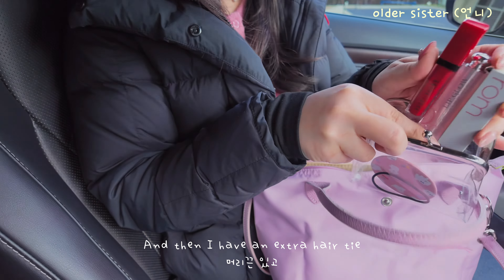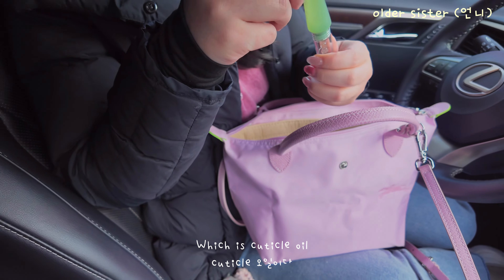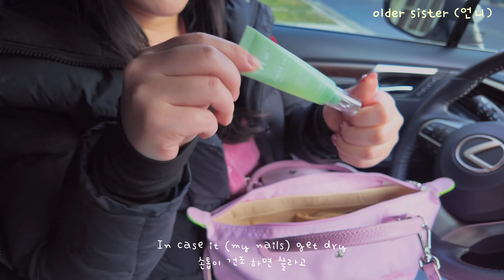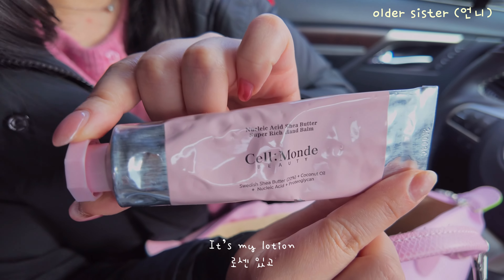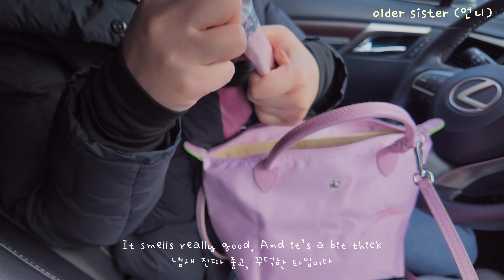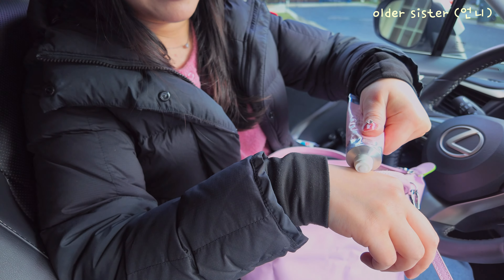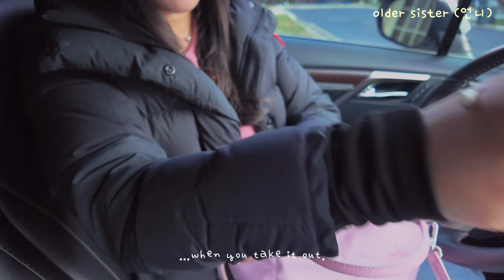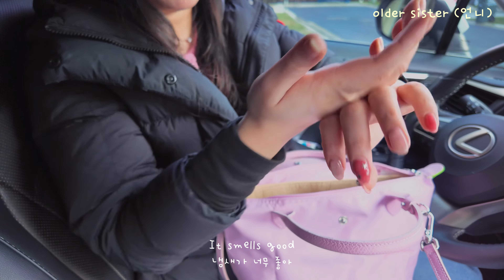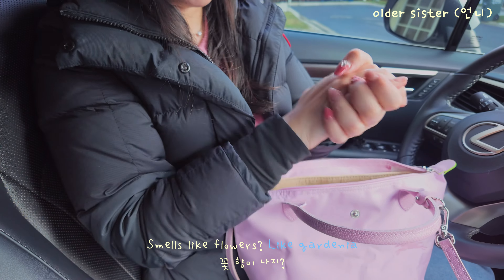And then I have an extra hair tie — I keep forgetting my scrunchie. And then I have this, which is cuticle oil, in case my nails get dry. And then I have this — it's my lotion. It smells really good and it's a bit thick, so you have to use a bit of strength to take it out. It smells like flowers — like gardenia? Yeah.